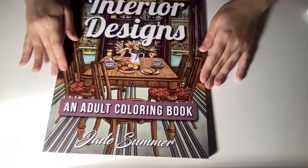Okay, next one — Interior Designs by Jade Summer.